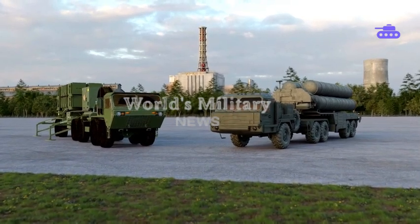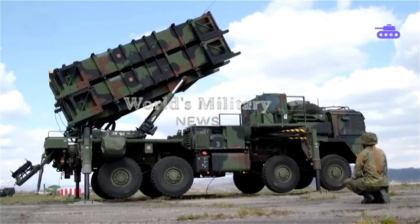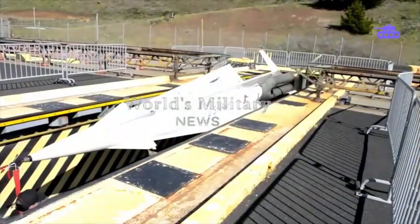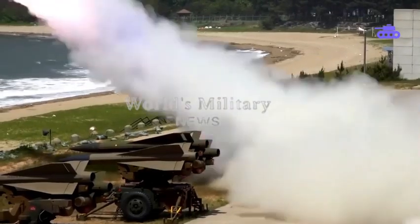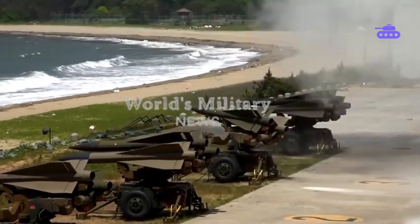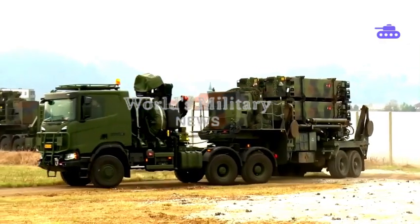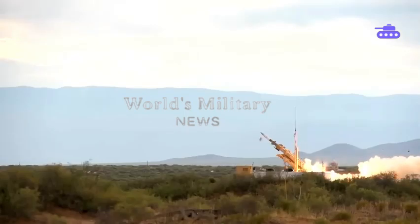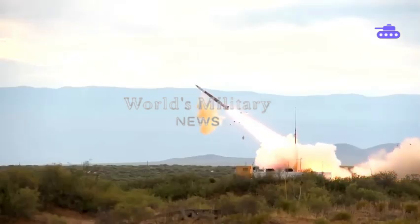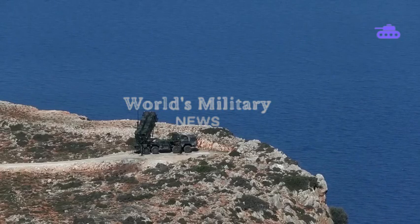The MIM-104 Patriot air defense system first arrived in the early 1980s as a replacement for both the Nike Hercules high-to-medium air defense and MIM-23 Hawk medium tactical air defense systems. Today the Patriot is used by 18 nations, with the United States operating the largest fleet of systems — 16 Patriot battalions operating over 50 Patriot batteries with more than 1,200 interceptors in the field.